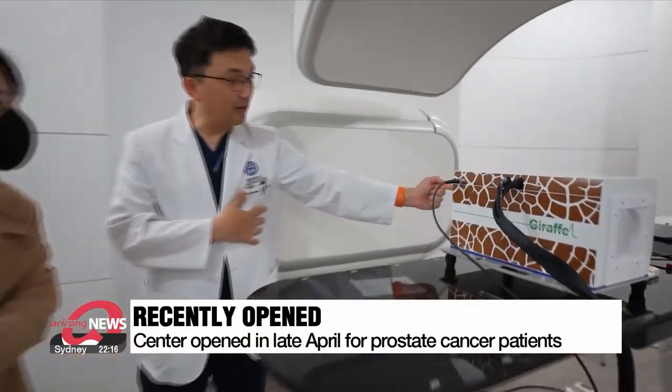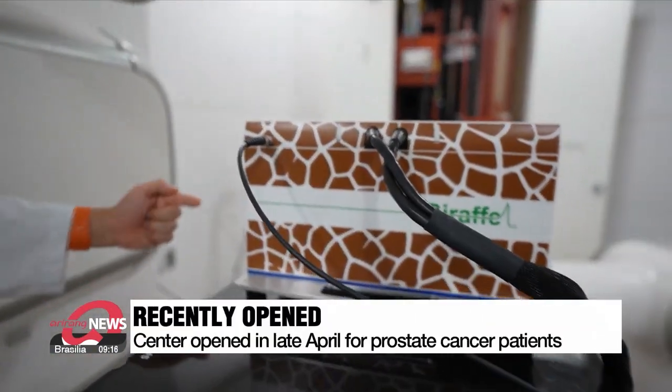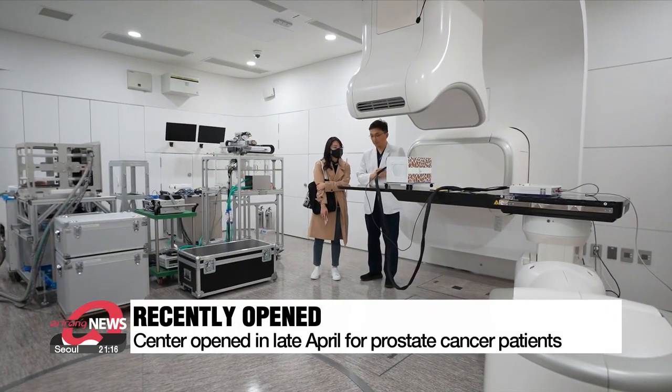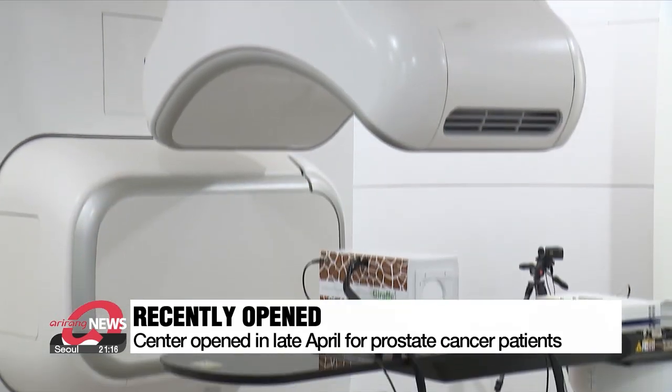The heavy ion therapy center opened in late April. Right now, the therapy is only available for prostate cancer patients, but the center plans to expand its treatment options soon. We are hoping to use the therapy on other types of cancer that are resistant to traditional treatments, like liver, bone, and melanoma. We believe heavy ion therapy could be a game changer.